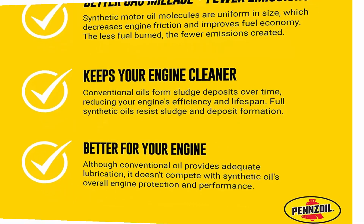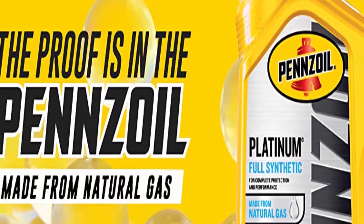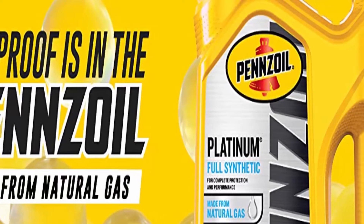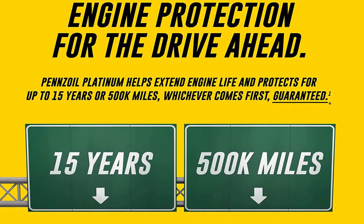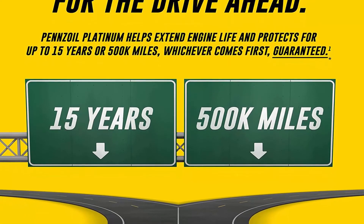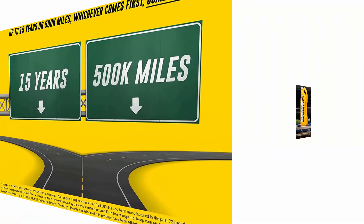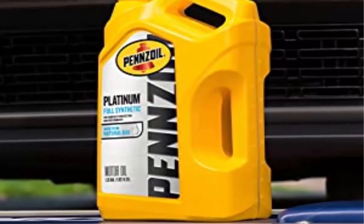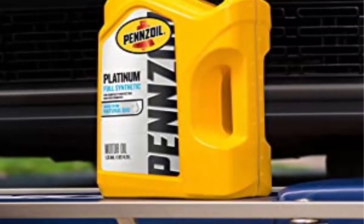Pennzoil is the first motor oil made from natural gas, not crude. PurePlus technology converts pure natural gas into high-quality full synthetic base oil that's crystal clear and contains fewer impurities than traditional and synthetic motor oils. Formulated for modern turbocharged engines — GF-6, API SP, resource conserving, and all previous categories. Platinum full synthetic motor oil made for extreme performance, offering excellent performance in extreme temperatures with faster low-temperature oil flow and protection in extreme heat.